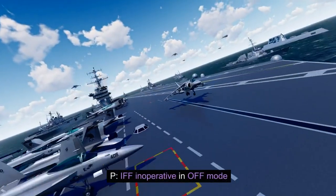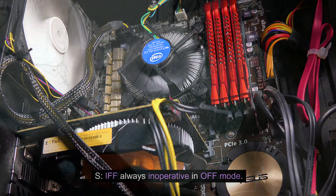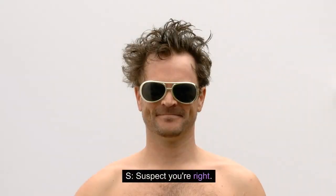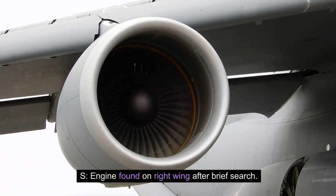P: IFF inoperative in off mode. S: IFF always inoperative in off mode. P: Suspected crack in windshield. S: Suspect you're right. P: Number 3 engine missing. S: Engine found on right wing after brief search.